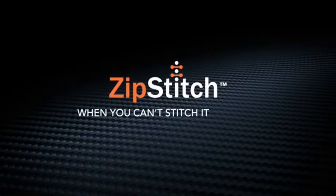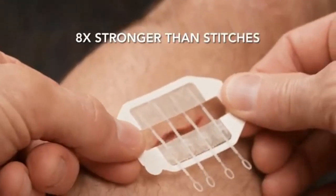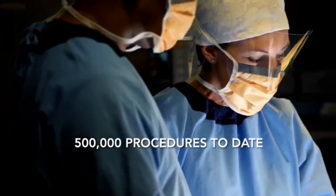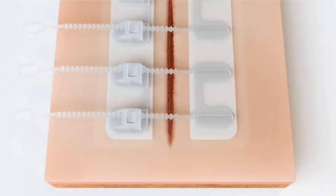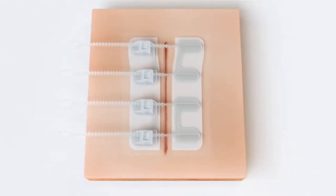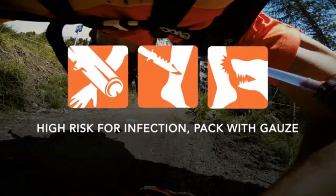Number 5: Zip Stitch — the do-it-yourself device for closing wounds quickly wherever you are. Zip Stitch is a small adhesive device designed to be placed over cuts less than 4 millimeters in width. Once it is stuck down, the user simply pulls each of the four miniature straps on the device, tightening them and closing the break in the skin.